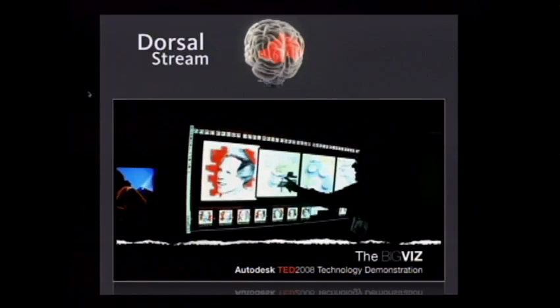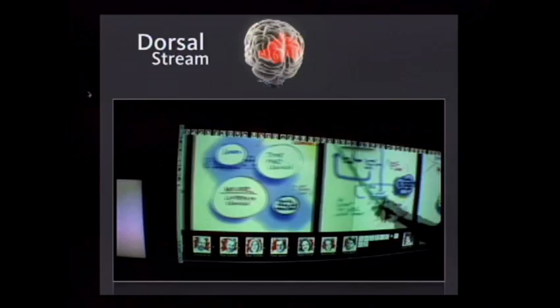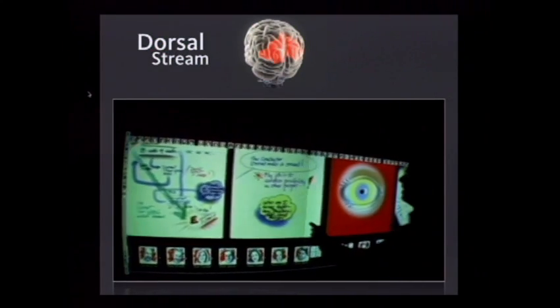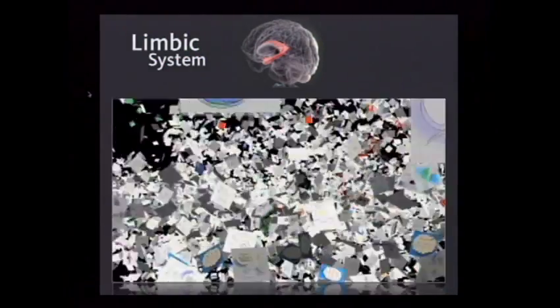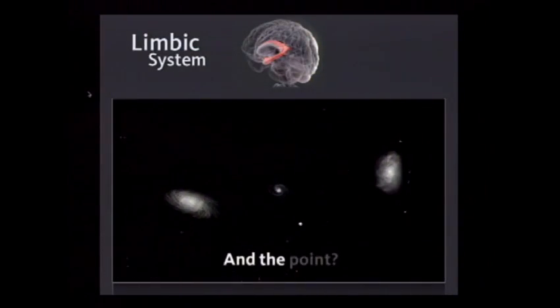We've augmented and spatialized this information. Many of you may remember the magic wall that we built in conjunction with Perceptive Pixel, where we quite literally create an infinite wall so we can compare and contrast big ideas. The act of engaging with interactive imagery enriches meaning and activates a different part of the brain. The limbic system is also activated when we see motion, color, and the primary shapes and pattern detectors we've heard about before.